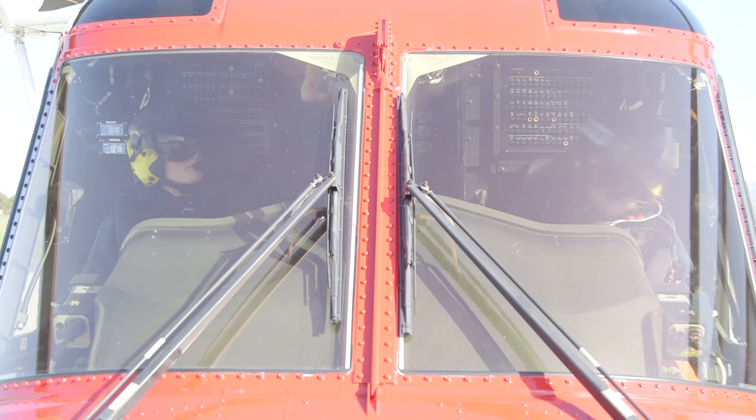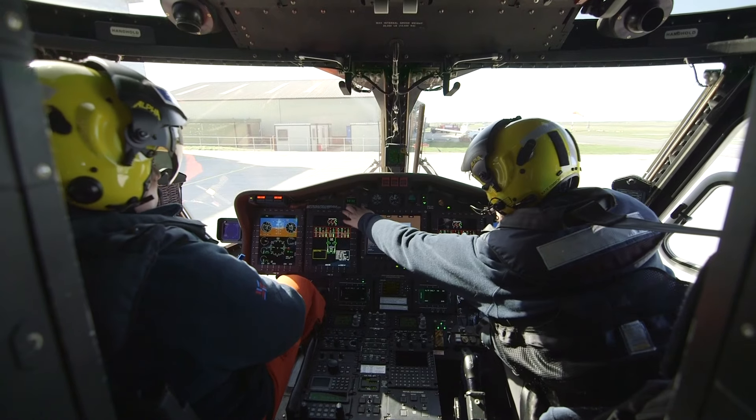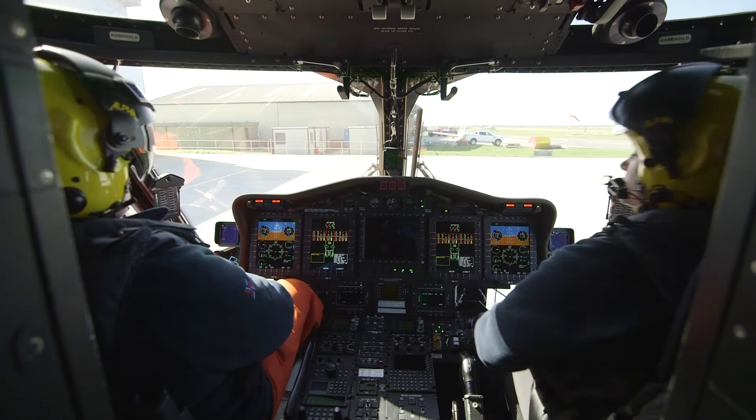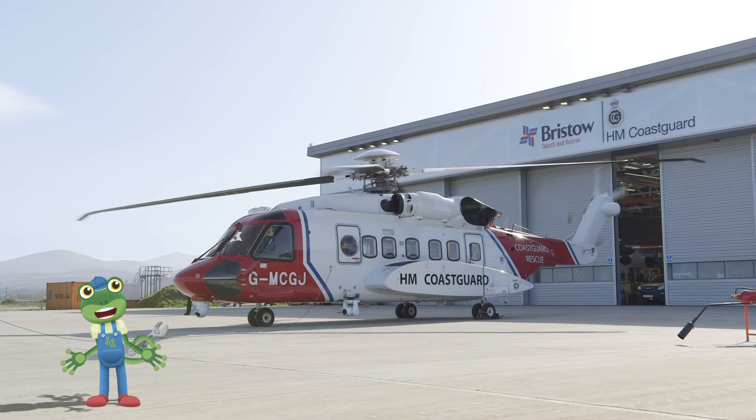After a few safety checks, it's time for take-off. This whole process, from call to flight, takes the crew under 15 minutes.